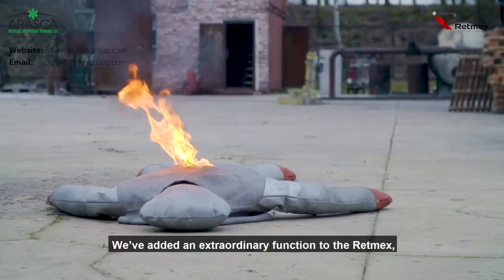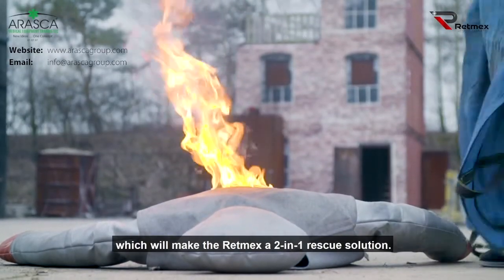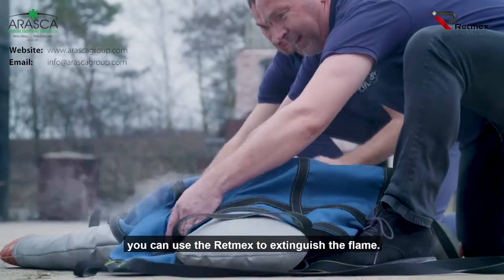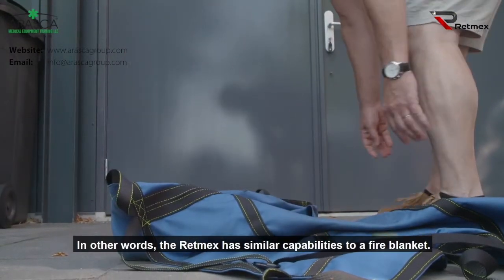There's one more thing. We've added an extraordinary function to the RETMEX, which will make the RETMEX a two-in-one rescue solution. When a person's clothing is on fire, you can use the RETMEX to extinguish the flame. In other words, the RETMEX has similar capabilities to a fire blanket.